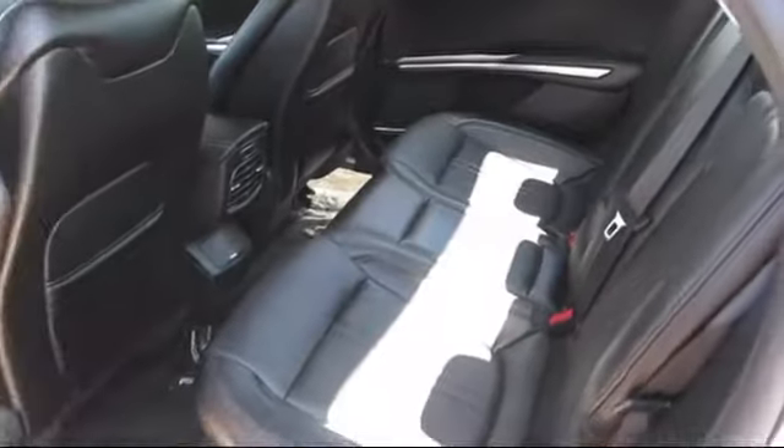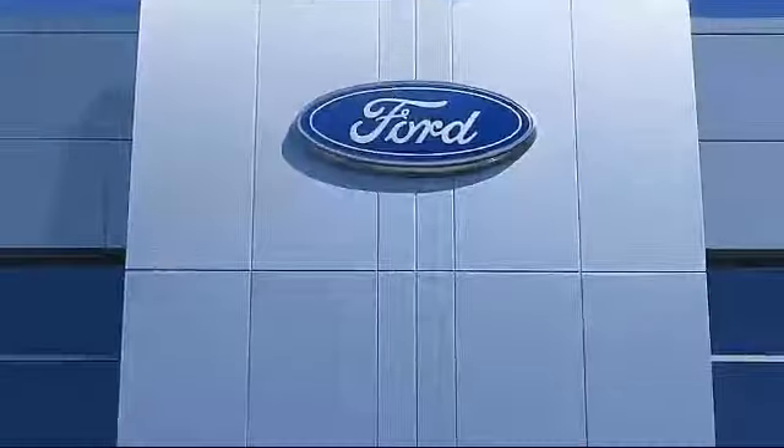So come see us today and see why so many happy customers choose Fremont Ford as their destination for purchasing a vehicle. We're located at 39700 Ballantyne Drive in Newark.